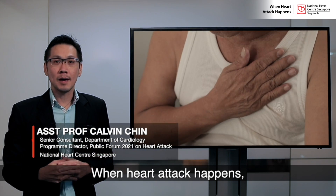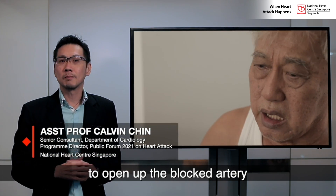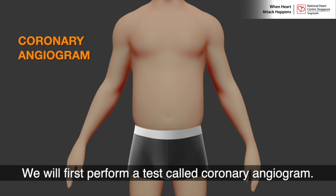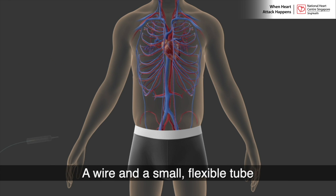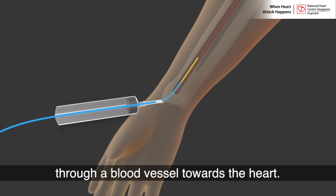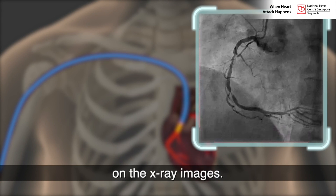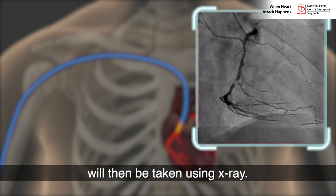When a heart attack happens, it is very important to quickly administer treatment to open up the blocked arteries and minimize the extent of damage to the heart muscles. We will first perform a test called a coronary angiogram to detect narrowings in the arteries of the heart. A wire and a small flexible tube will then be inserted from the wrist or groin through a blood vessel towards the heart. Dye will then be injected to make the arteries look more visible on the x-ray images, and moving images of the arteries will be taken using x-ray.